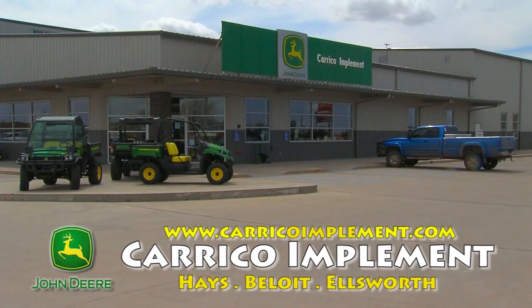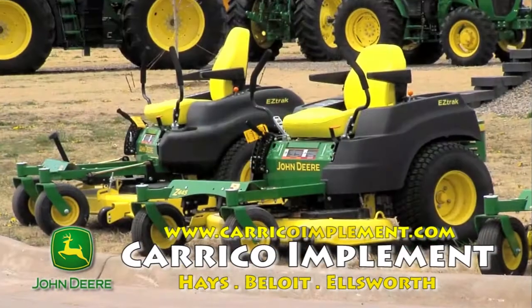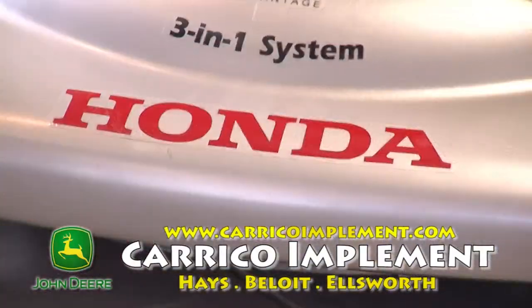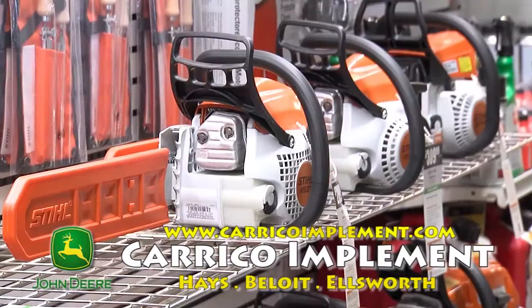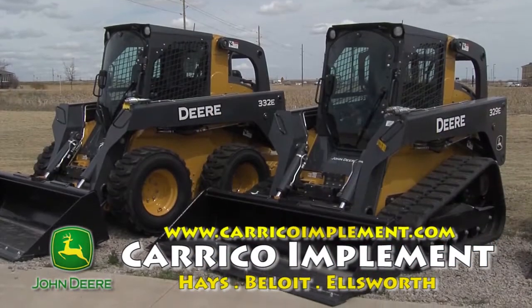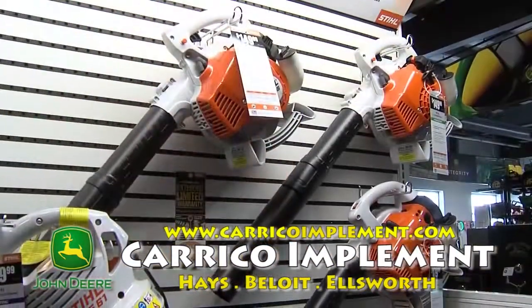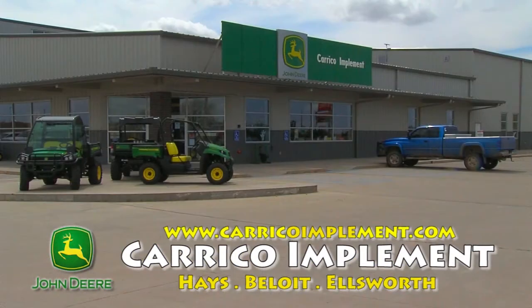Spring is here, and that means it's time to come out and visit Careco Implement in Hayes, Kansas for all your lawn care needs. We stock and sell the full line of John Deere riding lawn equipment, along with Honda walk-behind mowers and generators. We also offer the full lineup of Stihl power products. If your project requires even more muscle, check out our full lineup of John Deere compact tractors and skid loaders. And don't forget, we have the parts and services to keep you up and running all spring long. So whatever your spring lawn care and maintenance needs are, come on out to Careco Implement for a solution that fits.